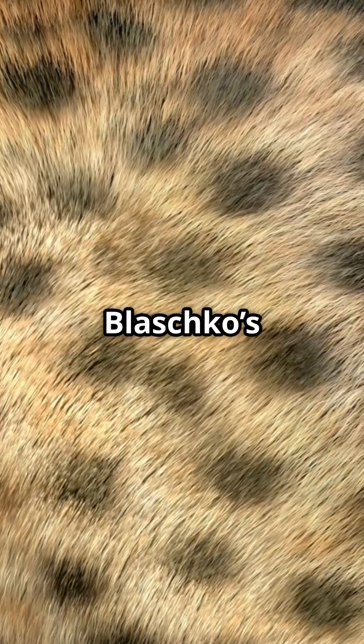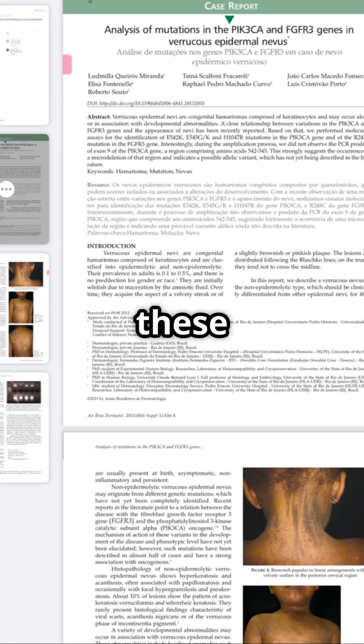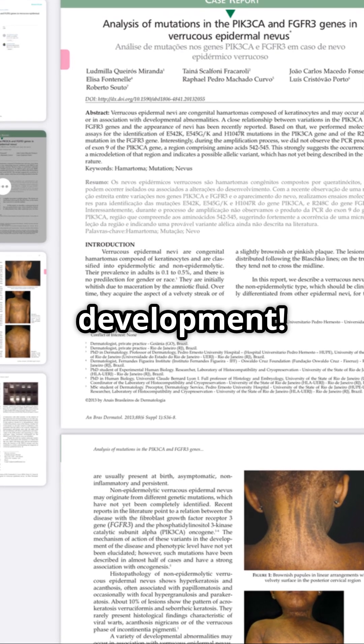What if one day your skin started forming patterns? This rare condition is called Blaschko's Lines Activation, and it follows an invisible genetic pattern in your skin. Studies have shown that these lines come from your embryonic development.